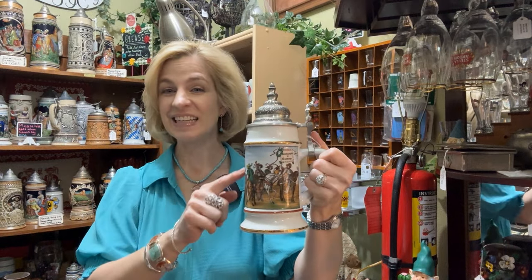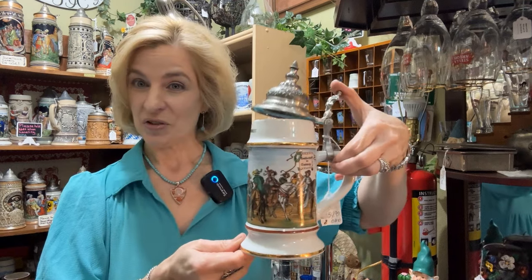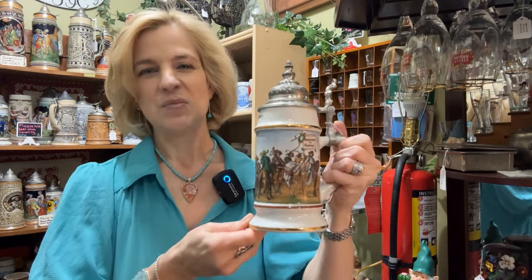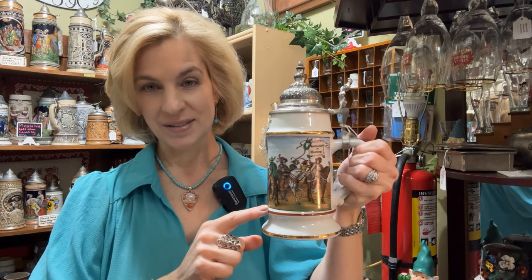We call them steins, but they're actually Bierkrüge in Germany. Stein means stone — perhaps that's why we call them that — because many are made of stoneware, glass, and porcelain. Beer steins are glazed inside and out and fitted with pewter lids and thumb lifts for one-handed drinking. The lids came about in the 1300s with the spread of disease in the bubonic plague — insects were getting inside the beer steins, and the government decreed that pub owners must cover them with lids. Today in Germany you don't see the lids in the pubs, but in the collections you certainly do.